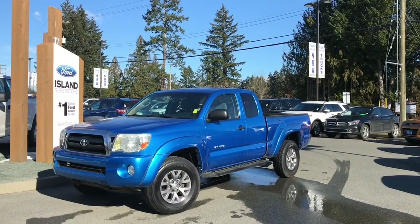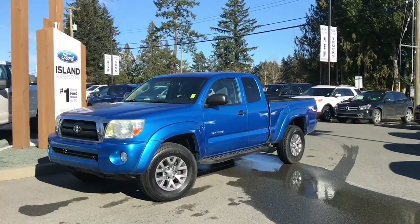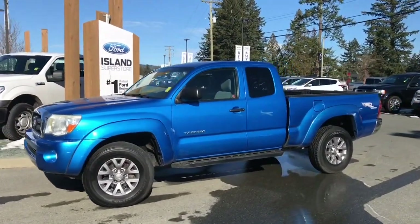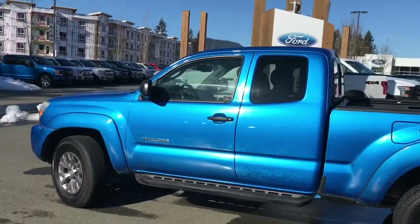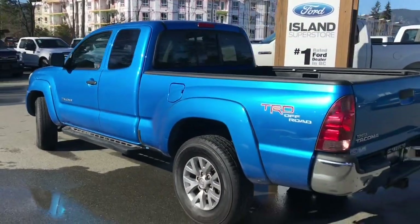Thanks for joining us today at Island Ford Superstore located on North Cross Road in Duncan, BC, off the Trans-Canada Highway. We're in the Cowichan Valley on Vancouver Island. Today we're looking at a 2008 Toyota Tacoma in blue with grey leather interior, seating for four. This is a 4x4 and it has a 4 litre V6 engine. It also has a bed liner and a sliding back window.